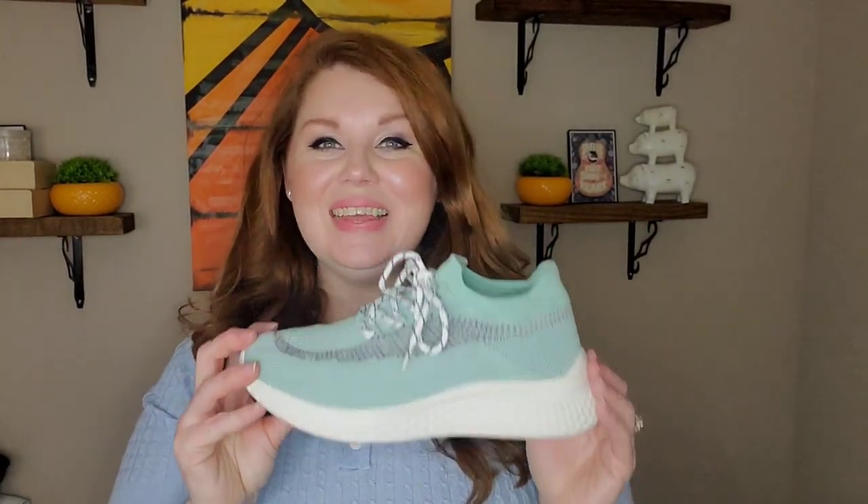The first pair we're gonna talk about are these mint green sneakers. For these I went with the European 39. In this haul I am a true size 8, so all of these shoes are going to be a European 39. There's one pair of calf-length boots that I went with the European 40. Everything else except for some mules is a European 39, which is a US 8.